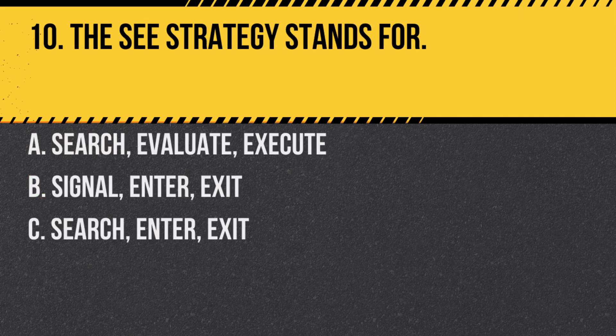Question 10. The SEE strategy stands for: A. Search, Evaluate, Execute. B. Signal, Enter, Exit. C. Search, Enter, Exit. Answer: A. Search, Evaluate, Execute. This strategy helps riders make safe decisions on the road.